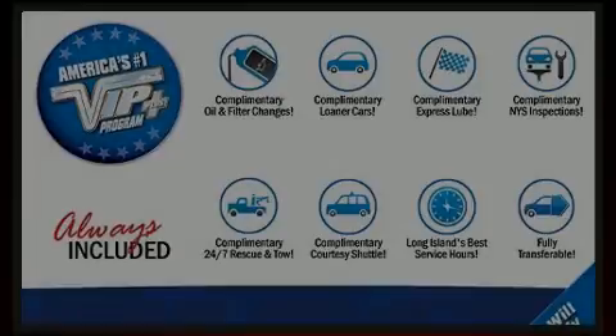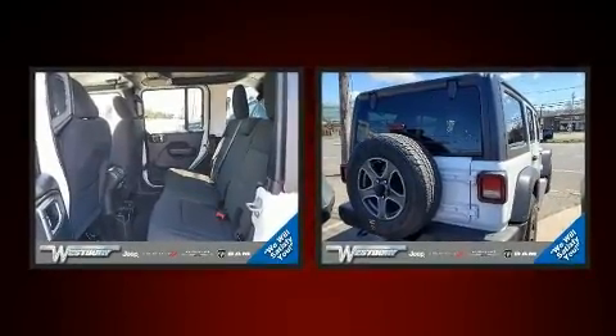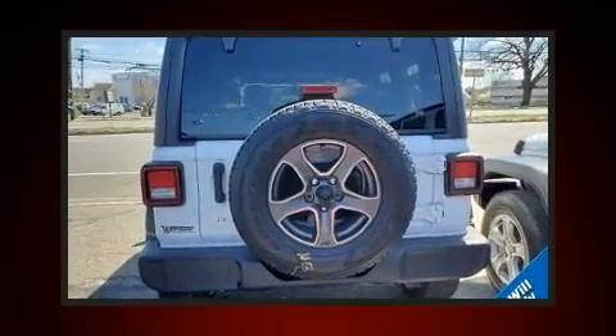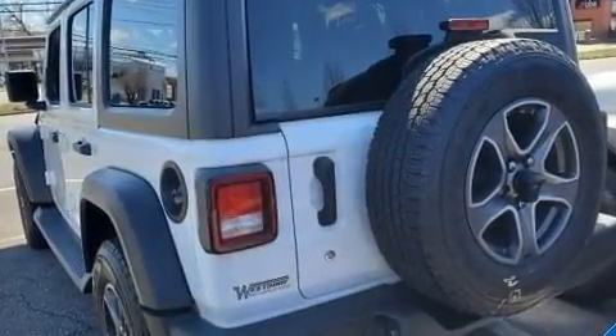Sensibility and practicality define the 2018 Jeep Wrangler. With fewer than 15,000 miles on the odometer, this four-door sport utility vehicle prioritizes comfort, safety, and convenience. It features four-wheel drive capabilities, a durable automatic transmission, and a refined six-cylinder engine.